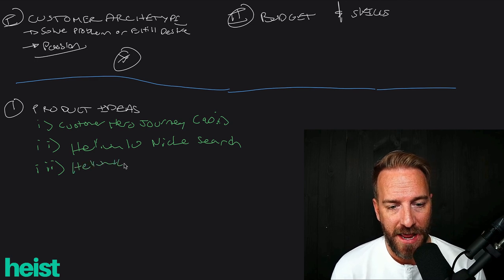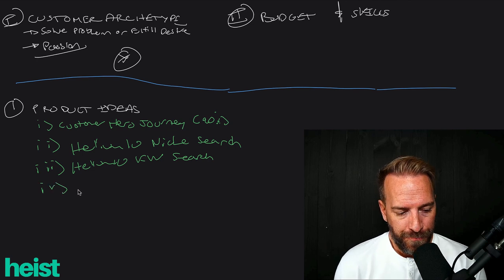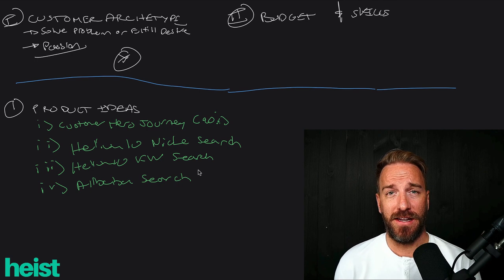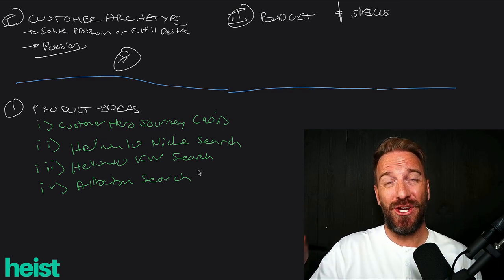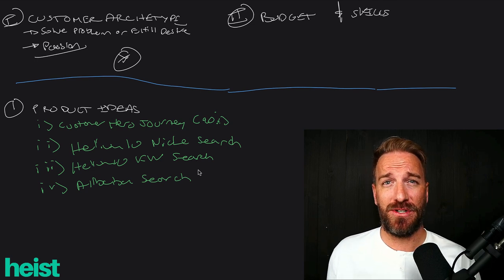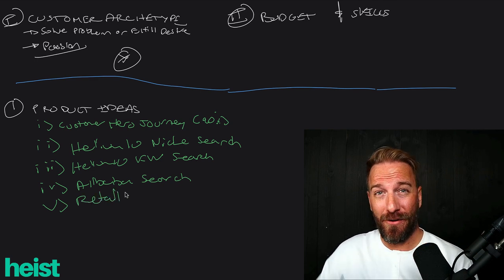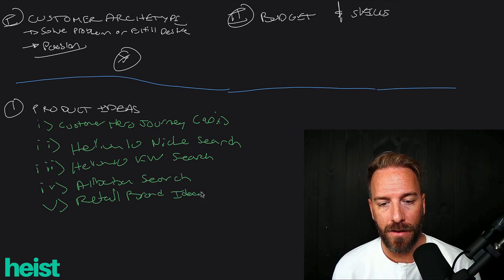The third strategy is Helium 10 keyword search — very similar, just uses some interesting data approaches. Fourth, I like to use Alibaba search to uncover product ideas. Oftentimes you go to Alibaba to find factories, but why not use Alibaba search to niche down and see what leading factories have in their catalog for your particular customer archetype? There may be product ideas you can cross-reference on Amazon. And fifth, look at leading retail brands in the space, using their catalog and referencing it against Amazon to see if there are opportunities.